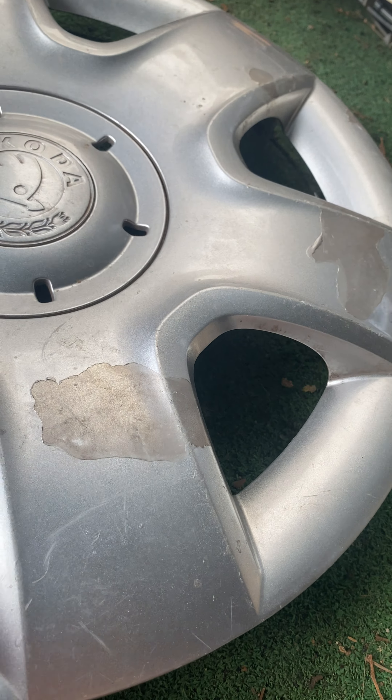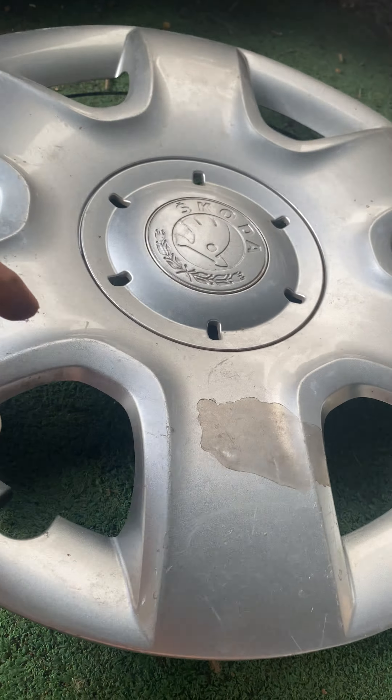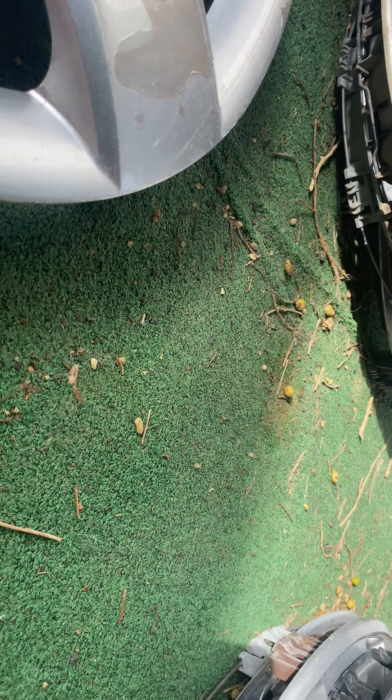Next is the Skoda Fabia. The paint is bad but it's so complete. This is definitely going to Germany also. With the Transporter, I will send the Twingo and the Fabia to Packard.